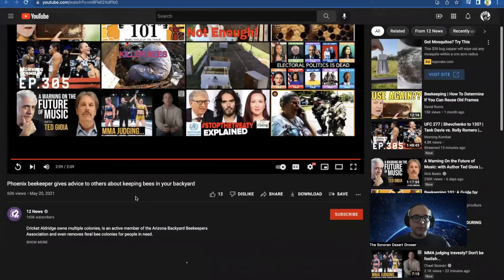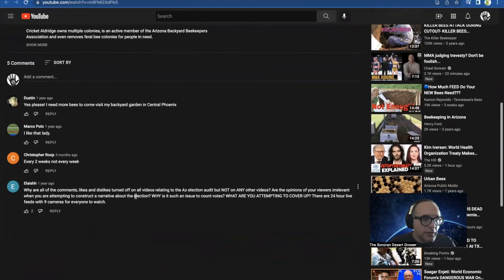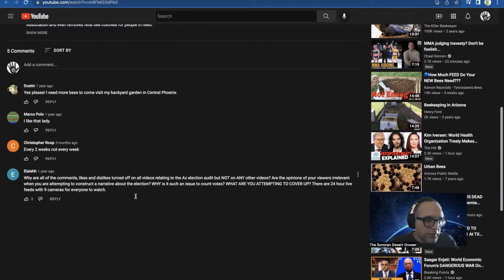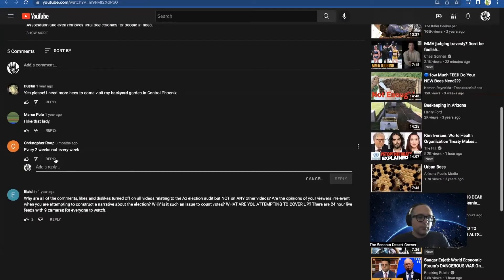Let's see what the comments say — I like reading comments. One commenter says: 'I need more bees to come visit my backyard garden in Central Phoenix.' Someone named Christopher Roop says every two weeks, not every week. No — definitely every week, unless you want to lose your bees to the wild, aggressive Africanized bees.